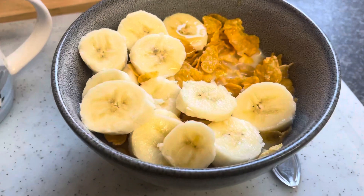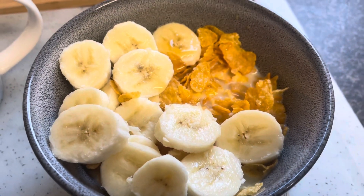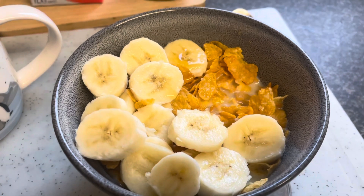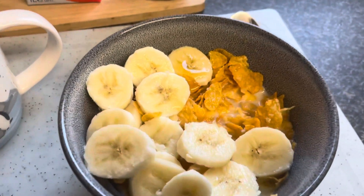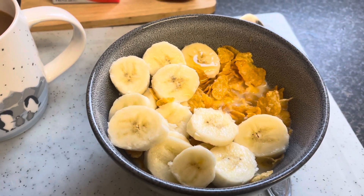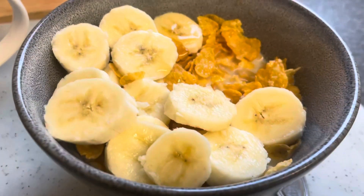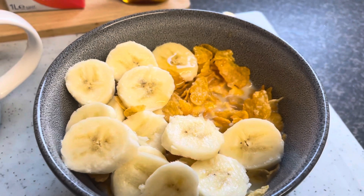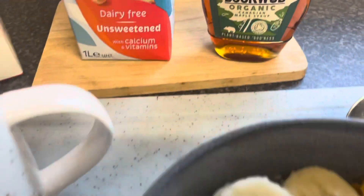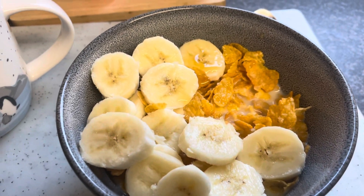So this morning I'm having Asda cornflakes — just the Asda own brand. They're about 50p for a 500g box, really cheap but actually quite tasty. If you're used to Kellogg's it might take a few tries, but after a while you just don't notice it — it tastes quite nice. I'm having a banana chopped up with the very smallest bit of maple syrup drizzled on top, because I used to add sugar but I'm trying to cut that out.